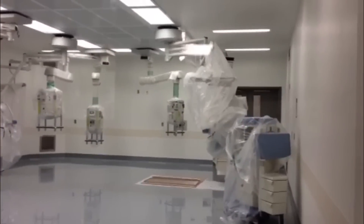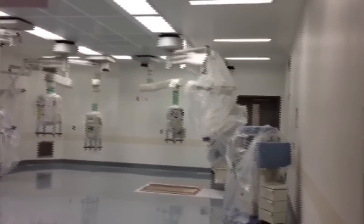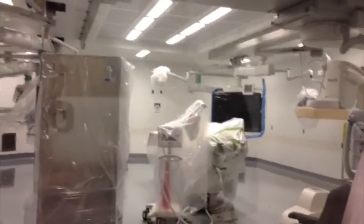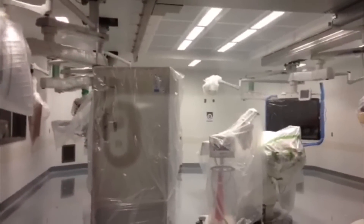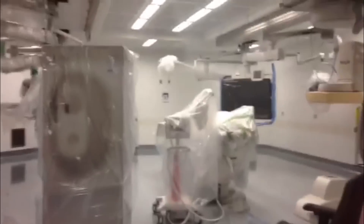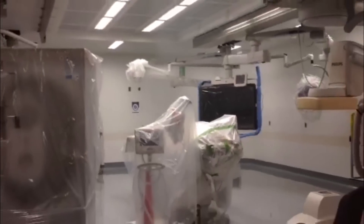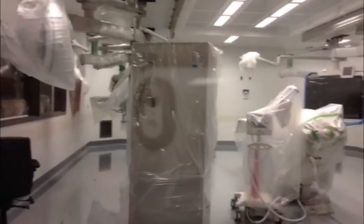These are 1.5 times the size of current operating rooms. The equipment for MRI and scanning — you see the screens there where the doctor will see, as he is operating, where the stent is within the veins of the patient and so on.